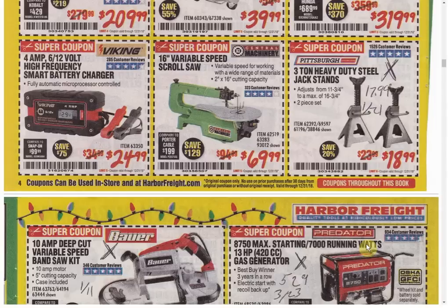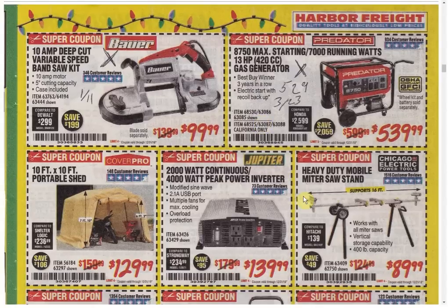The Smart Battery Charger is the only coupon available — the price has been as low as $22.99, not a huge deal but I'd go ahead and pick that up. The Scroll Saw is the only coupon and it's always the same price. The Jack Stands — we have another coupon available for $17.99; we see them as low as $14.99 but that's not typical, so $17.99 is available right now. Variable Speed Bandsaw Kit has another coupon expiring the 11th. We have a coupon for $529.99 on that generator so you don't have to pay $539.99. The Portable Shed is the lowest price we've seen — usually $139.99, so you can save $10. The Power Inverter is the only coupon available — every other coupon was $129.99, so they've raised it $10.